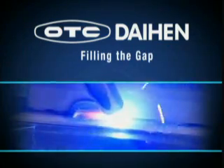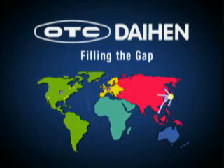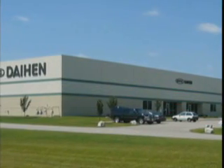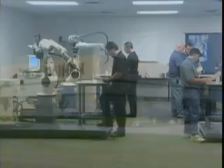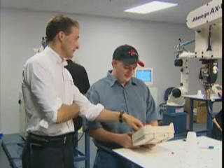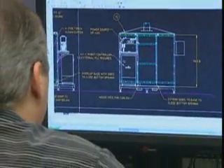OTC Daihen is the North American subsidiary of Daihen Corporation. Daihen has built a strong global presence with locations around the world. OTC Daihen's North American headquarters includes a hands-on, fully capable training facility for all skill levels, from novice to advanced, plus an experienced engineering staff to help you choose and customize the right welding and robotic solution to fit your needs.